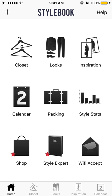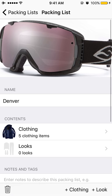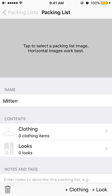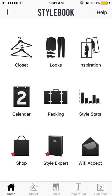Other than that, you can see there's Looks, Inspiration, Shop, Style Expert — all that stuff. I don't use any of it; I think it ties into websites. Packing is interesting — I've used it maybe once or twice. If you want to create a packing list, you can just drop stuff in here since it's all in here anyway, make a new list, and add stuff in. It's actually pretty cool if you travel a lot to build these lists and save them — you can get an idea of what you're going to wear on vacation.